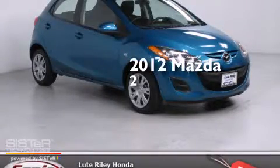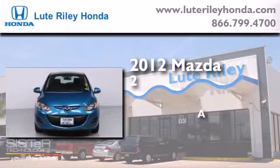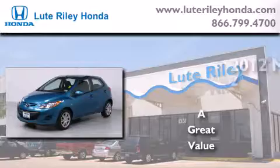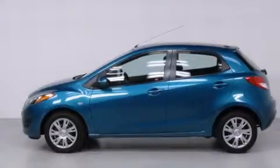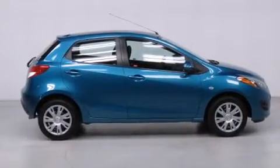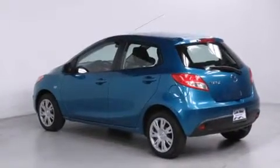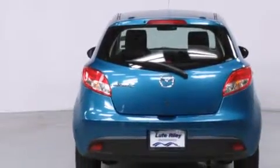This is a 2012 Mazda 2. All of the following features are included: traction control and stability control systems, air conditioning, full power accessories, a CD player, front side impact airbags, a split folding rear seat, a rear window defroster, an anti-lock braking system, and a keyless entry system.